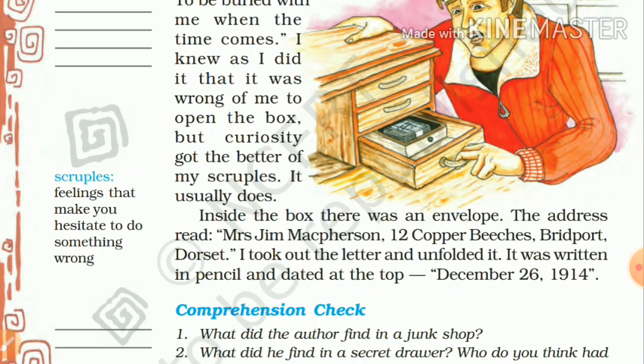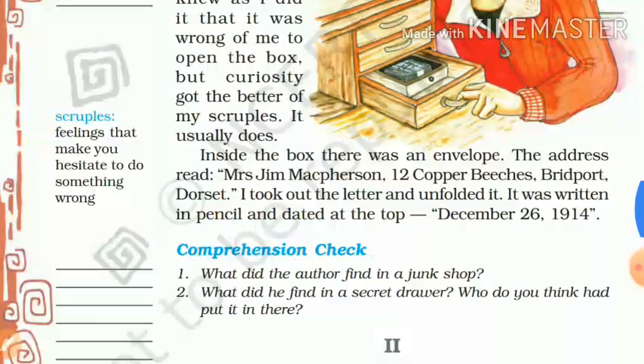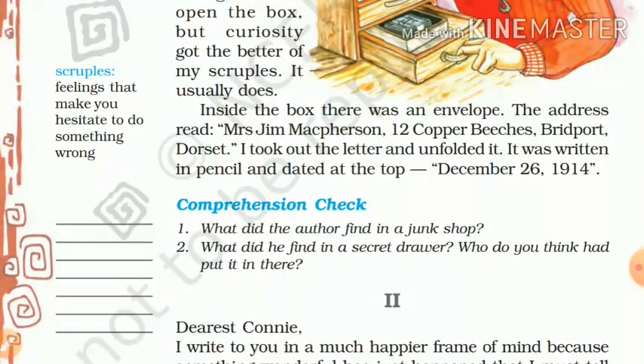He took out the letter and unfolded it. The letter was written in pencil and dated at the top December 26, 1914. When he opened the letter, he found the date written at the top — December 26, 1914.